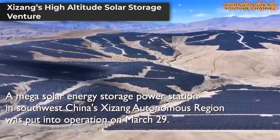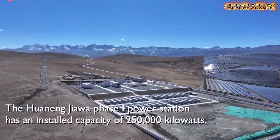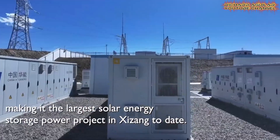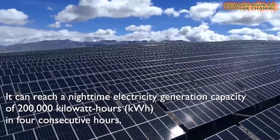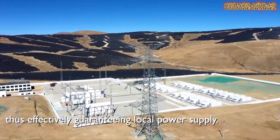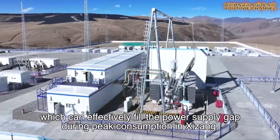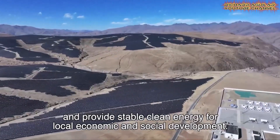At over 4,500 meters in Tibet, a mega solar storage power station began operation. The JIAWA Phase 1 installation holds 250,000 kilowatts of solar panels plus a large battery storage system. It is the region's largest solar storage project platform, capable of delivering power for four hours at night and producing around 370 million kilowatt-hours yearly. Its altitude brings strong sunlight but also harsh weather, so engineers used reinforced materials and adaptive control systems. The project supports rural electrification, powering homes, farms, and infrastructure in remote highland areas.